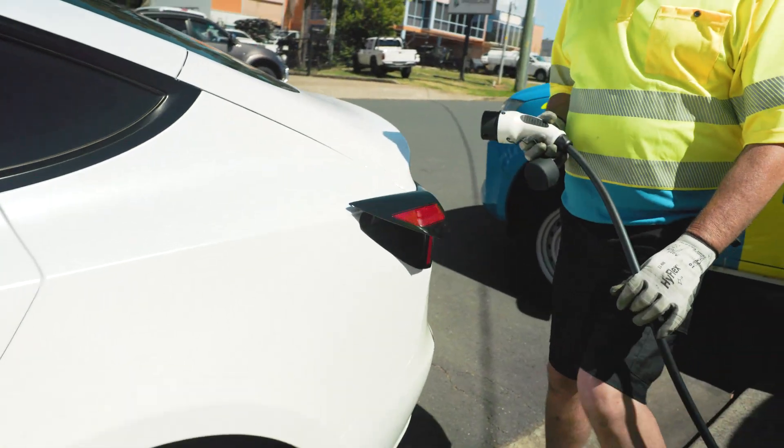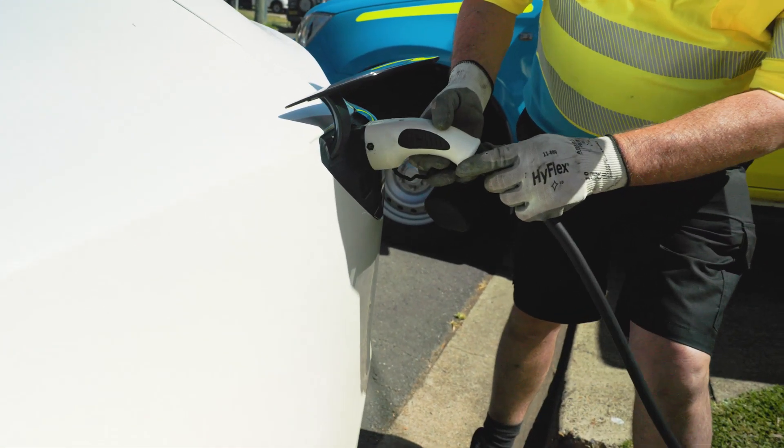And now, thanks to these mobile EV chargers, we'll be able to keep Australians moving during this new exciting era of motoring, just as we have for the last 100 years.